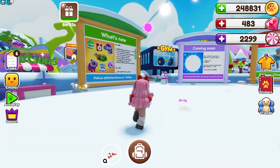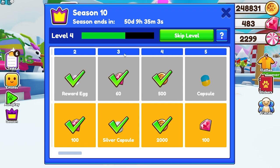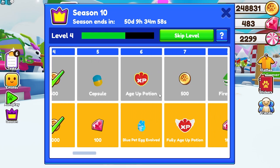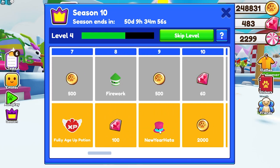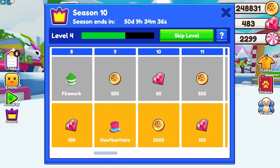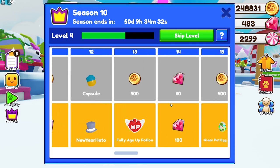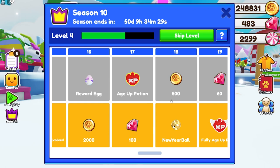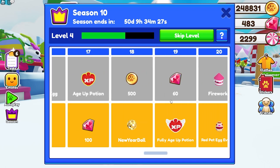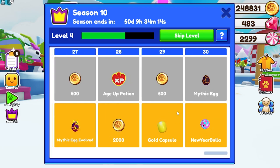The next item I want to check out is the new Season 10 pass. I ended up getting the premium because I wanted to collect some of the new petlings — like the new year hats, the firework pets, and the new year hat. Scrolling through, we also have the new year ball and the new year disco ball, which is super cool. My favorite is probably the new year ball right here — I love the colors on it. Those are all the new petlings in Season 10.